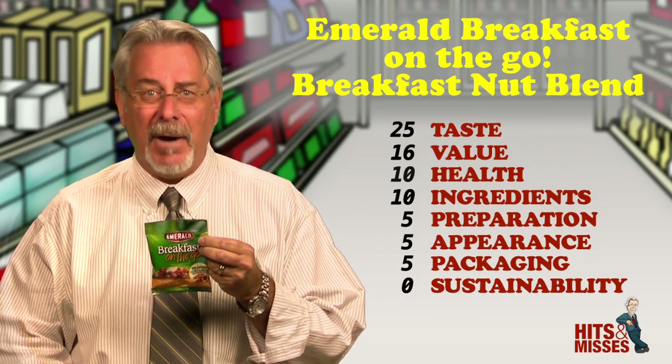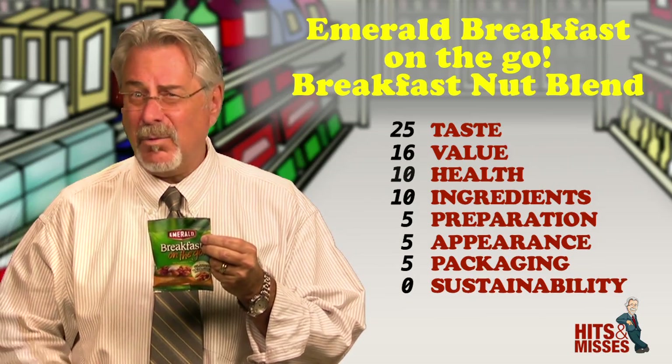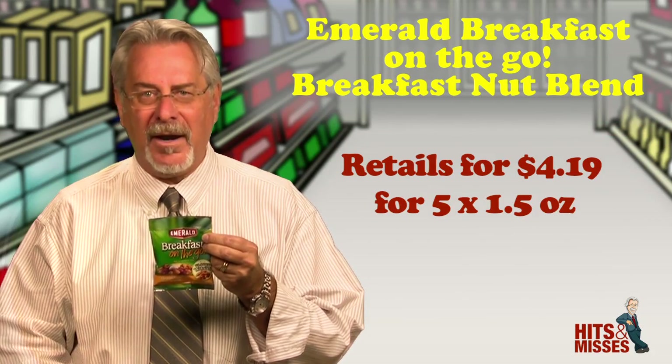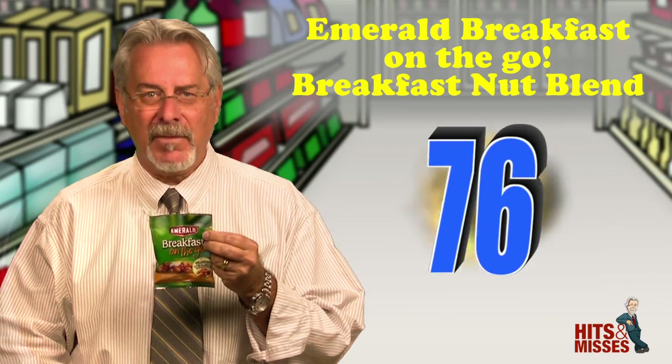These are sold in boxes of 5 packs — I suppose for the 5 work days of the week. Retails for $4.19 for 5 1.5-ounce bags. Total score is 76.